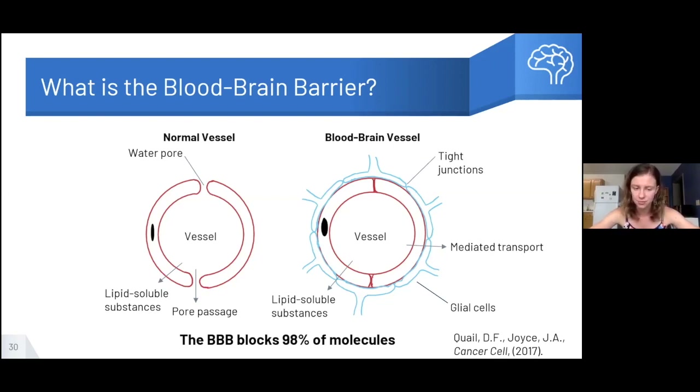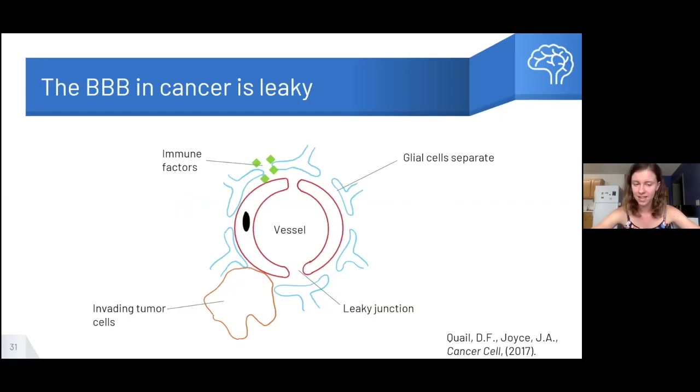Some lipid-soluble items can still pass through the vessel wall and glial cell, but almost nothing floats freely — in fact 98% of molecules cannot cross this barrier. Any immune cells with cathepsin S that could potentially pass through have to cross via active transport. In cancer, the barrier is no longer tightly sealed — it's as though border patrol has fled their posts. The glial cells separate from each other and vessel walls, creating space through which molecules can diffuse. The vessel's pores open up again, allowing water molecules, immune factors, and other nutrients through, including inflammatory cytokines that normally can't get through. Tumor cells also mechanically force the previously tight barrier further apart.